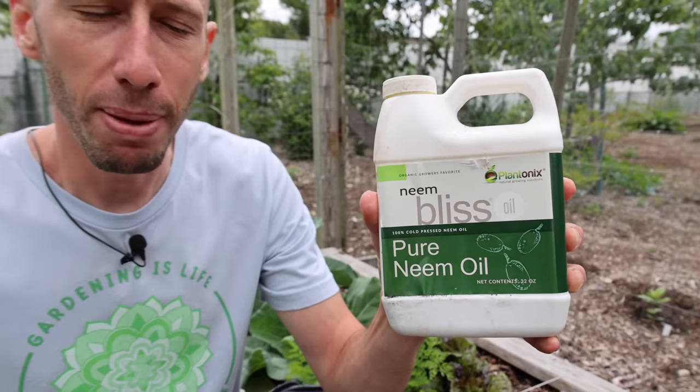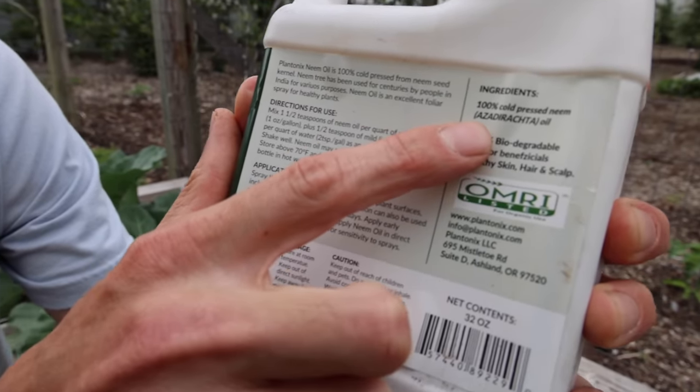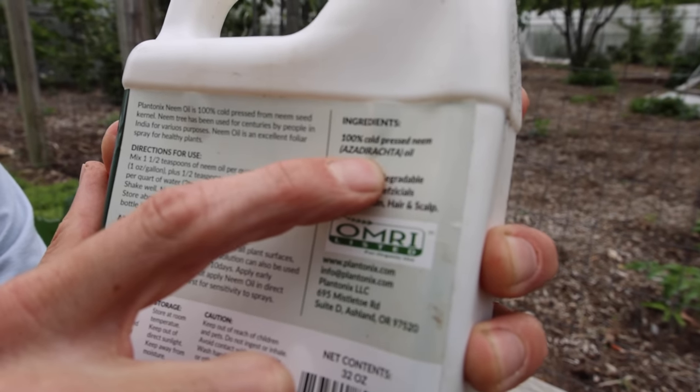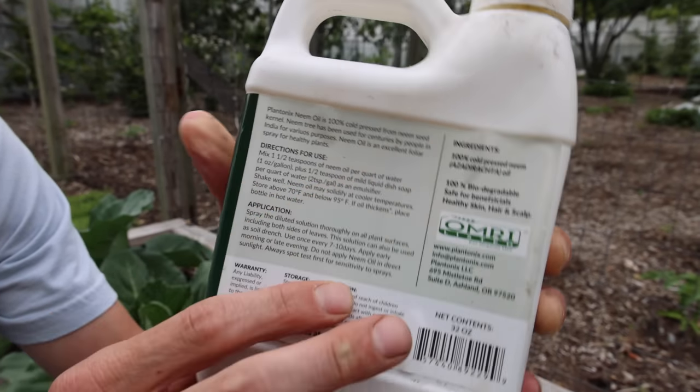If soft-bodied insects are your problem, then I suggest you use cold-pressed neem oil mixed with dish soap, and you want to make sure that it has the azadirachtin in it. So you want 100% cold-pressed neem oil with the azadirachtin - that's really what's going to attack those insects and kill them off for you, so you can get some good harvests. That's if you didn't do a good job with your insect netting, because when it comes down to it, about 90% of the issues are from insects. When you avoid the insects, you're removing so many problems and it just makes everything so much easier instead of having to manage them.